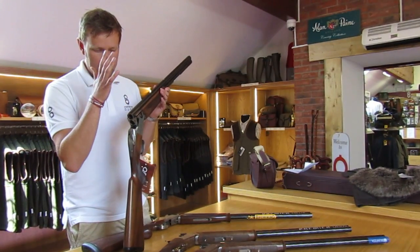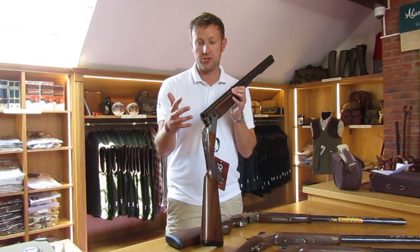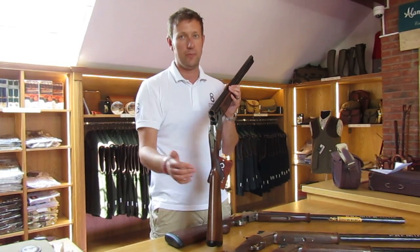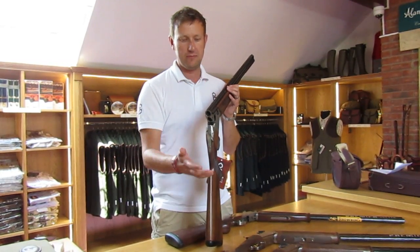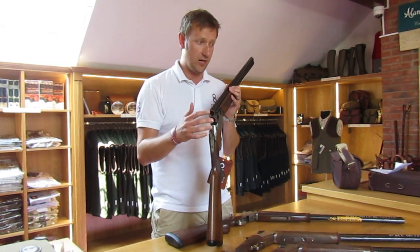Here at Premier Guns, one of the most common questions we get asked by shooters coming into the sport, particularly for sporting clays, is: do I buy a Browning 525 or do I buy a Beretta Silver Pigeon? Both are similarly priced guns aimed at the low to middle end of the market.